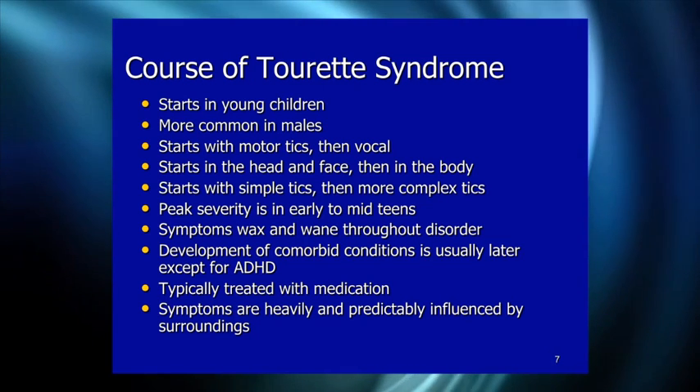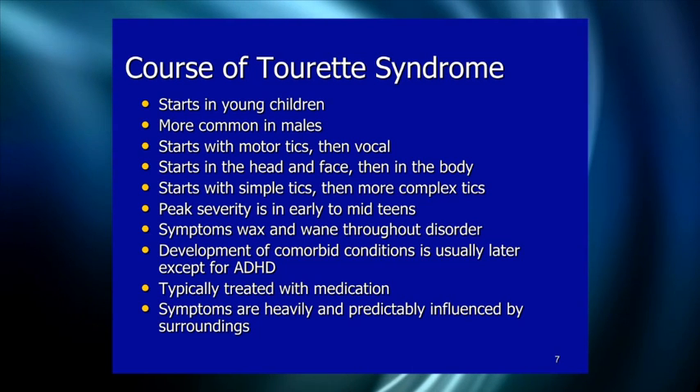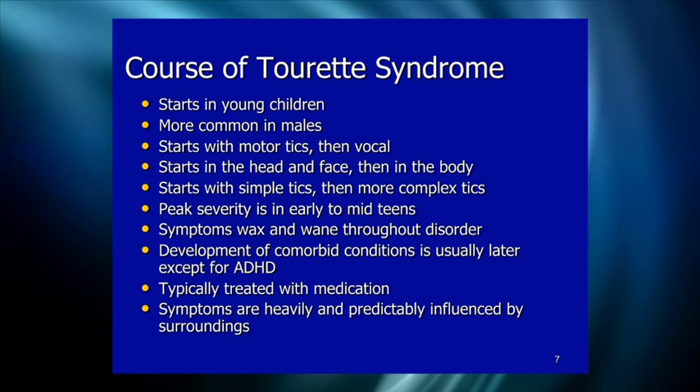Comorbid conditions usually develop after the onset of tics, with the exception of ADHD, which tends to show up first. Tics are typically treated with medication when impairing. Usually clonidine and guanfacine are tried first because their side effect profiles are relatively safe and they can help improve attentional functioning. If those don't work, atypical antipsychotics like Risperdal are tried, and then traditional antipsychotics like Haloperidol — with worsening side effects as you escalate.